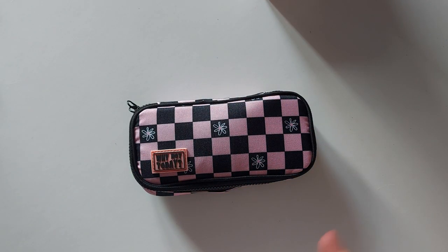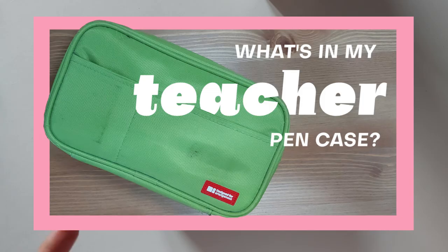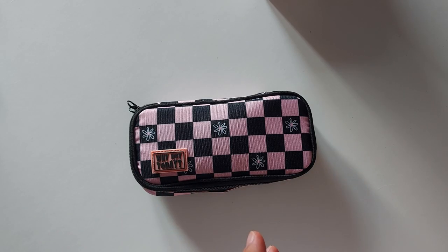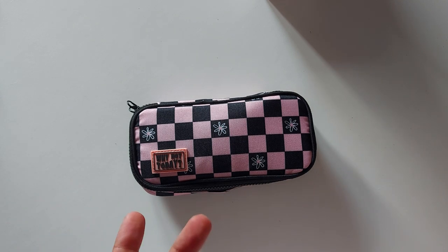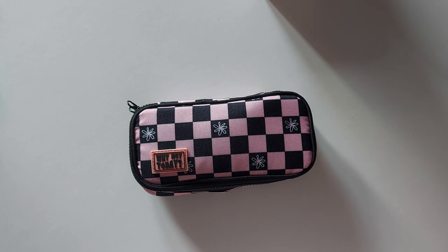So today's video is going to be a what's in my pencil case video. If you remember — which I assume you won't because I don't post that often — I posted a what's in my teacher pencil case video back in 2022. Since I'm no longer working as a teacher, I thought I would make a new video to update it and to show you how my stationery arrangements and choices have changed over time.